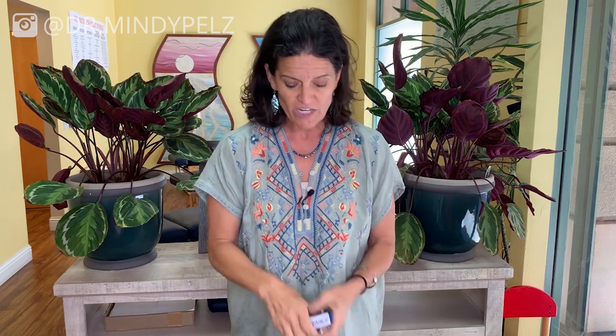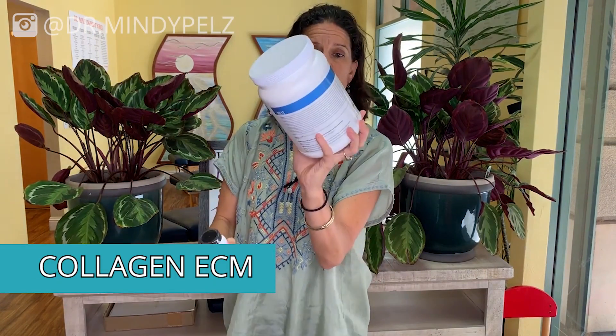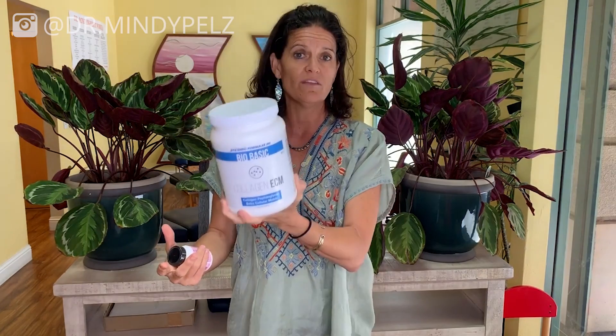On your mTOR muscle-building day, after protein cycling and BFR bands, the third thing is adding amino acids. One of our favorites is Aventa from Systemic Formulas. You can also add collagen — there are products like ECM and MB, which is specific for muscles. These protein powders count toward your protein intake. If you're unsure how to hit 20 grams of protein four to five times a day, you can use amino acid powders mixed with coconut milk to help build your protein intake.